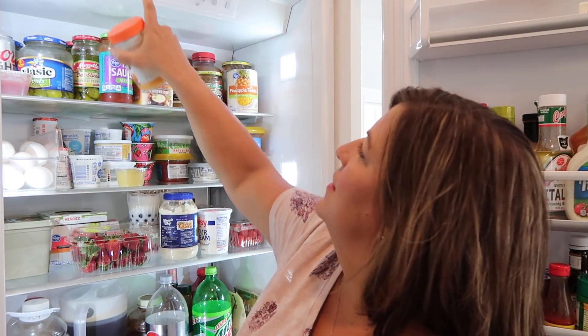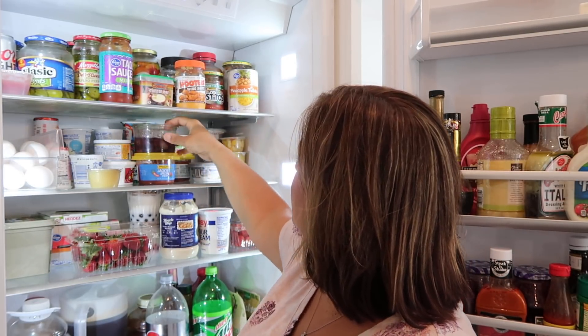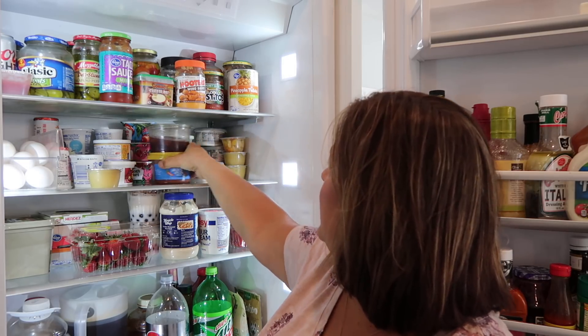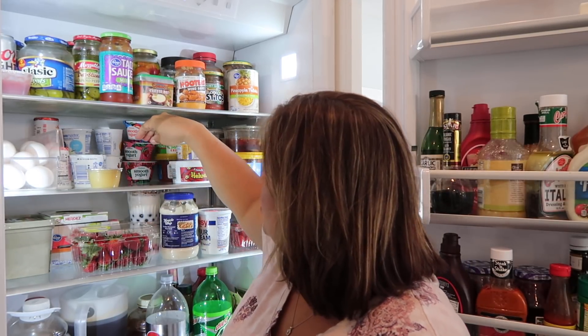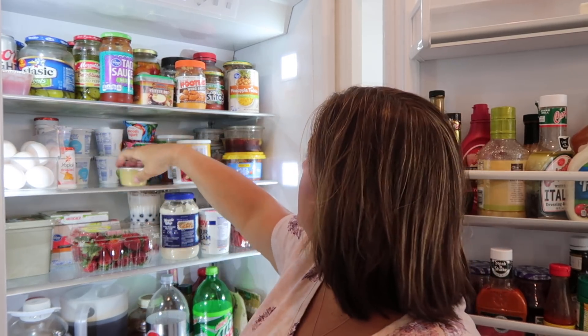We have some Hooters wing sauce — the kids love to get those little bags of chicken chunks from Kroger and mix them with the Hooters sauce. Down here on this shelf we have more queso dip, more salsa, another salsa, some olives from the grocery store olive bar, applesauce, several different kinds of cream cheese, chip dip, Chobani yogurt, and a bunch of plain vanilla yogurt from Kroger. The orange cream ones are the best.